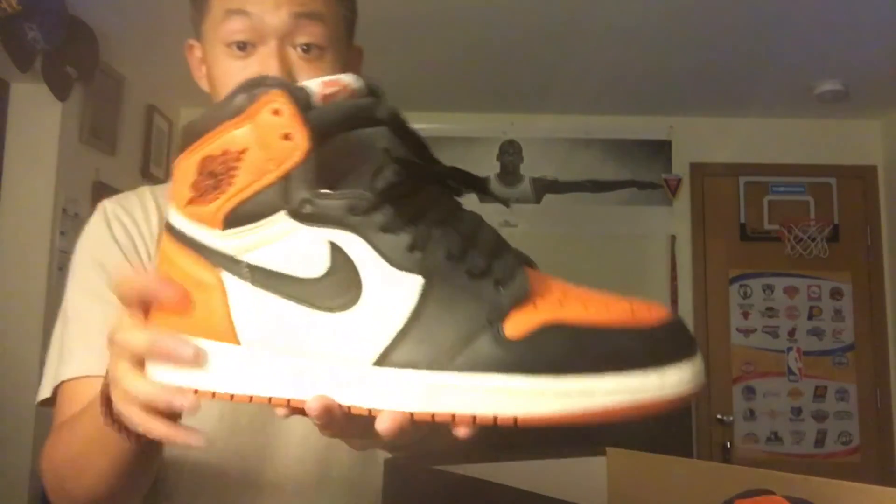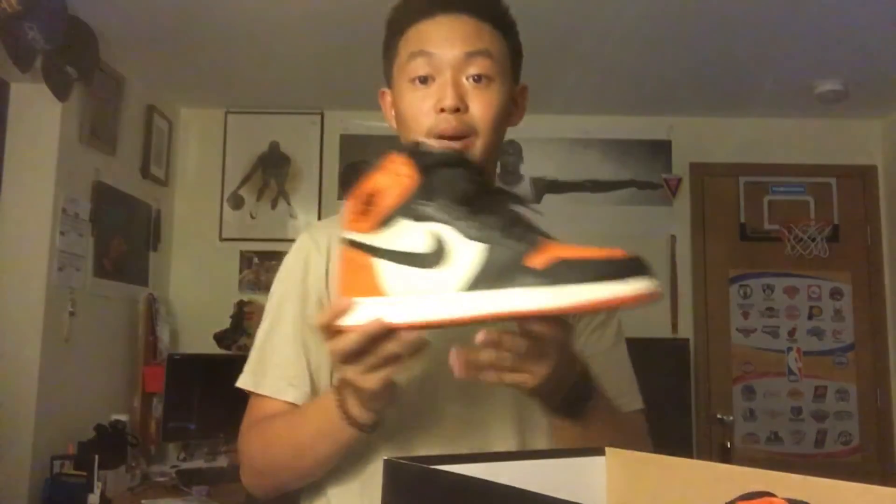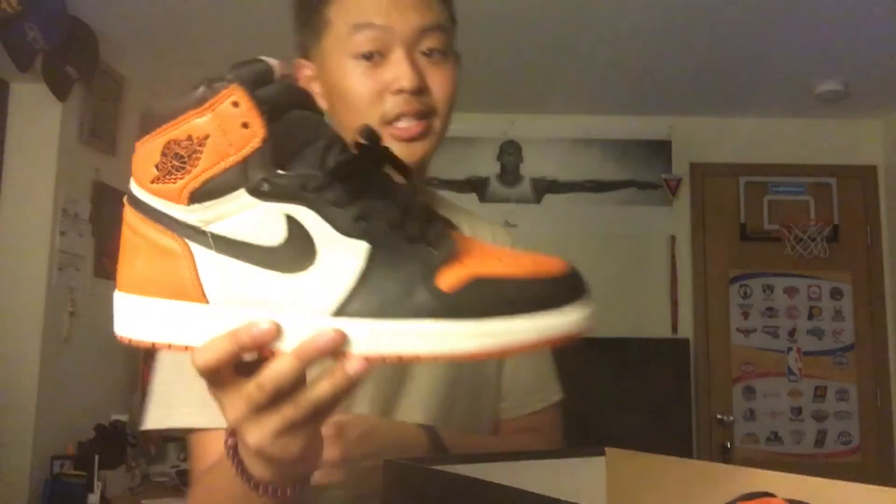Shout out to my boy Carlos — he hooked me up on these right here, my favorite ones of all time. Shattered Backboards. This shoe is my favorite one — it has to be in the top three. We got the white laces right here, but I bought some black laces from Lace Lab — shout out to them. The one at Wash Got Sold in Kent sold me these for the homey discount. I really wanted these when they first came out but I didn't win the raffle. I was in Las Vegas at the time, and just too many people in Las Vegas to win a raffle — it's ridiculous.